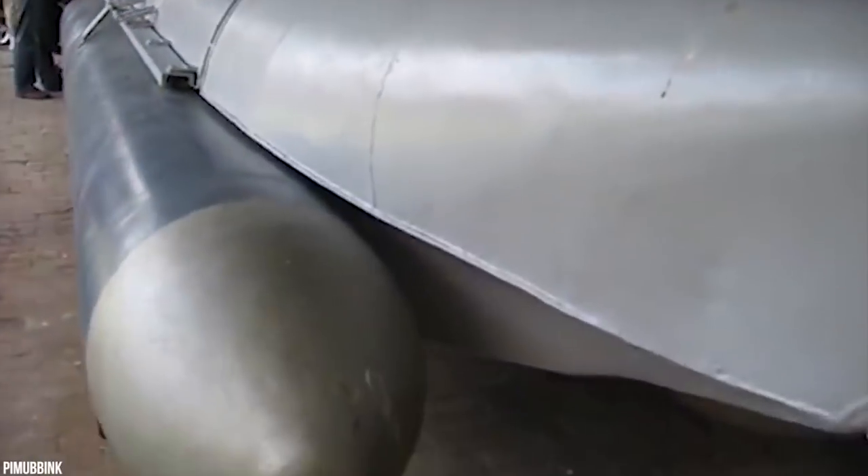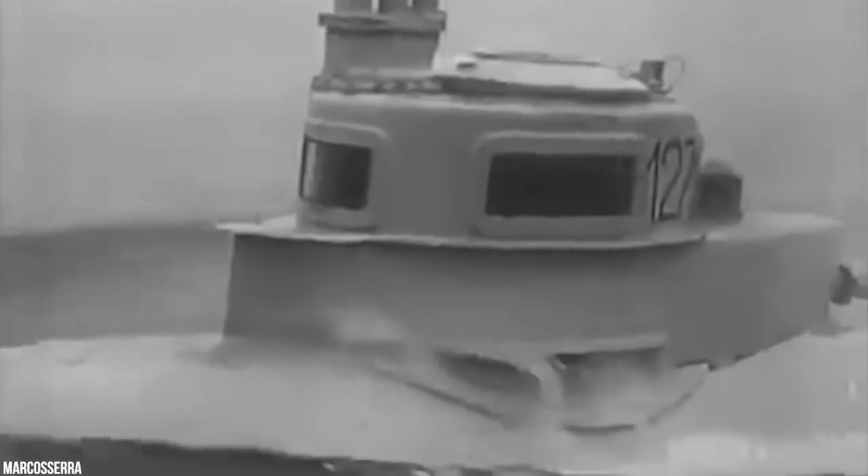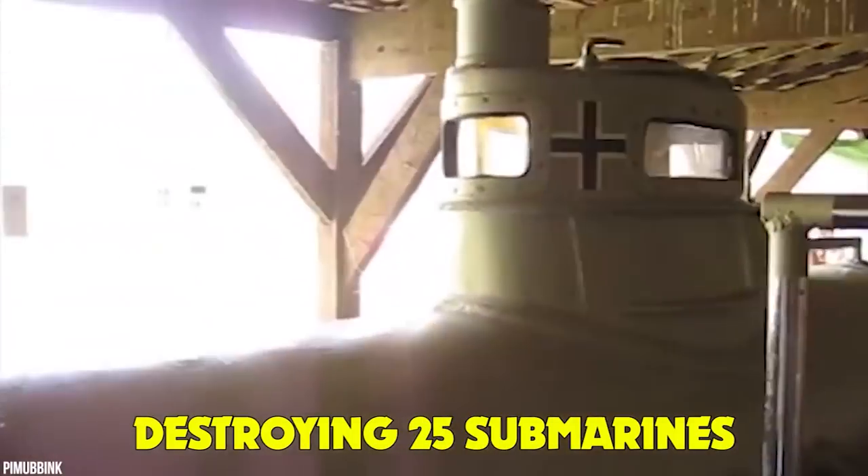They were almost impossible to operate at periscope depth anyway, so torpedoes had to be launched while surfaced. To make matters worse, there were two occasions when the Beaver's externally mounted torpedoes were accidentally fired in-dock, destroying 25 submarines. Whoops!